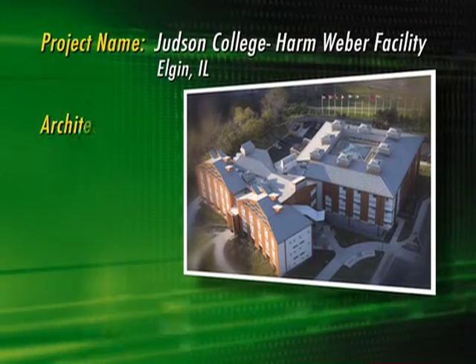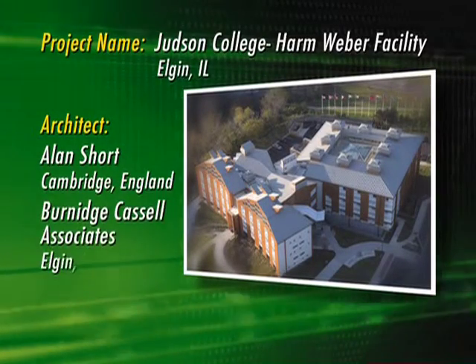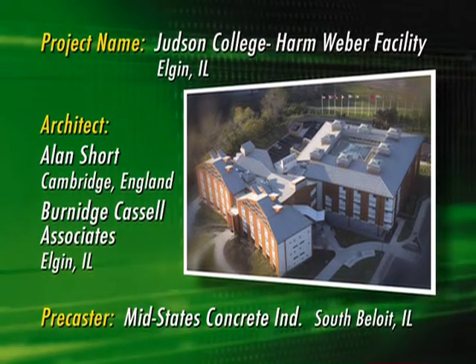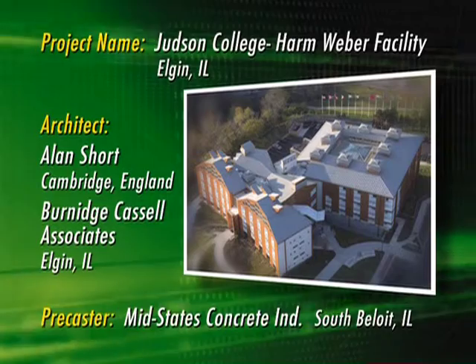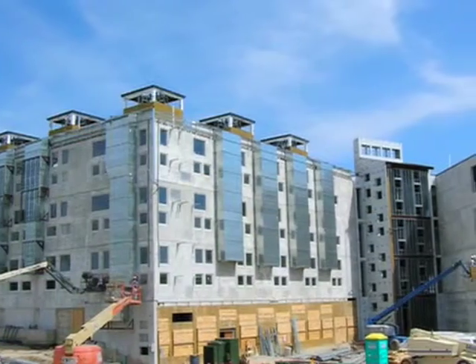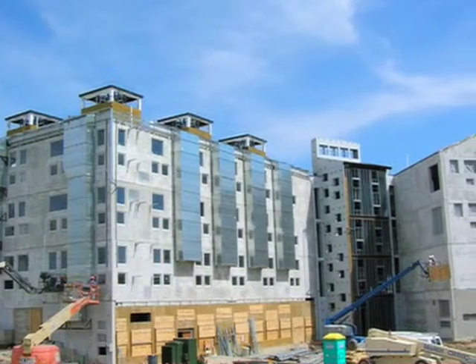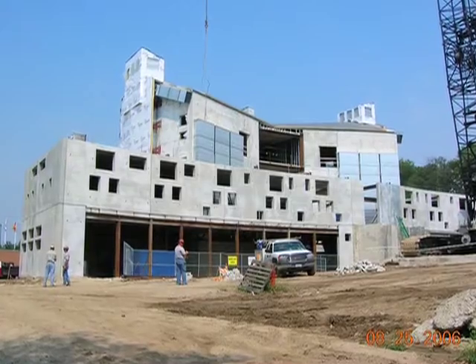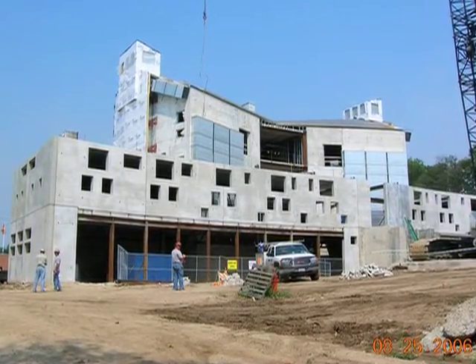While most Americans have heard of hybrid cars, hybrid buildings have also made their way onto the architectural landscape. One of the first of these buildings is the Judson College Harm Weber facility in Elgin, Illinois. Built to aid the college's new school of architecture in gaining proper accreditation, the building will also function as a sustainable learning laboratory for the students.